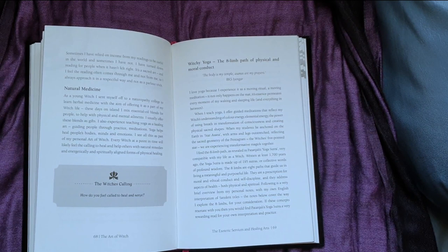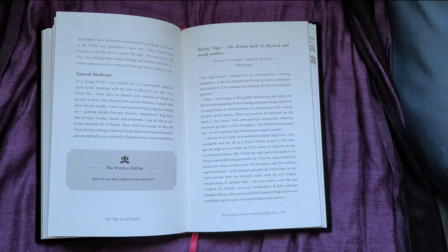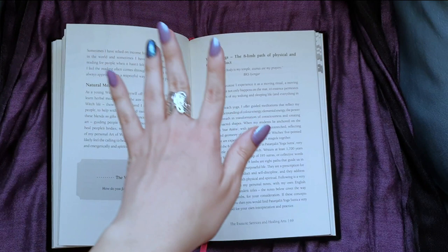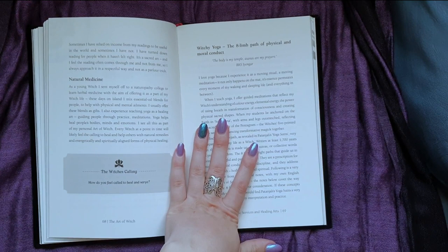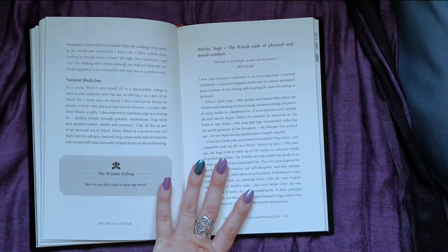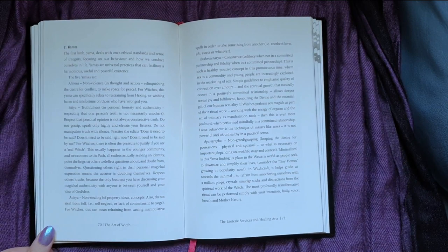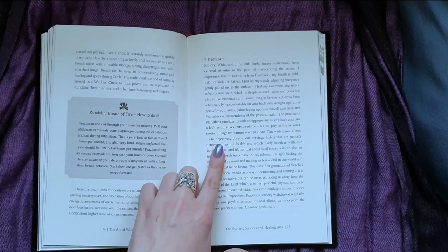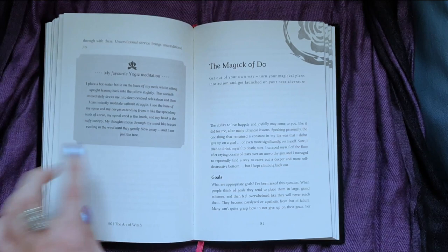I would probably only recommend this book to people which have read other books on witchcraft — probably not an absolute beginner, but someone that's been reading books for at least a year or two — just because there are some things here where she assumes a little bit of prior knowledge. She goes really into detail about the moral side of yoga, which I feel like a lot of people aren't familiar with, and I feel like it would go over the heads of most people that read this. I have a background in yoga, so I knew a lot of this already. But yeah, if you're interested in incorporating yoga into your witchy practice, this is actually probably quite a good way to do so.